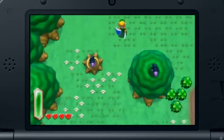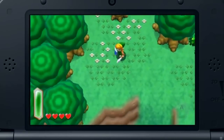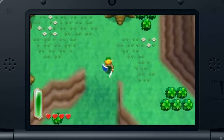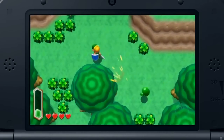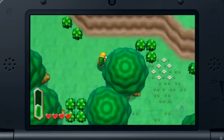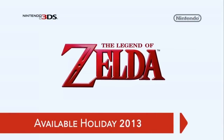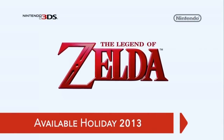Because we want you to experience the game world with the full 3D visuals our developers have created, we've prepared a 3D video you can download from the Nintendo eShop shortly after this video concludes. We'll be launching this exciting new game in the Zelda series for Nintendo 3DS this holiday season.